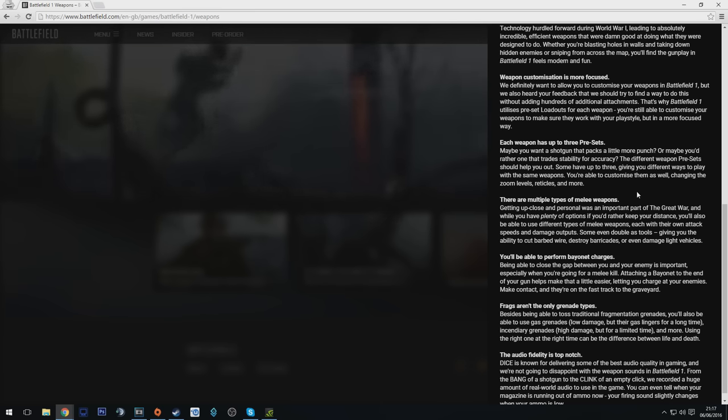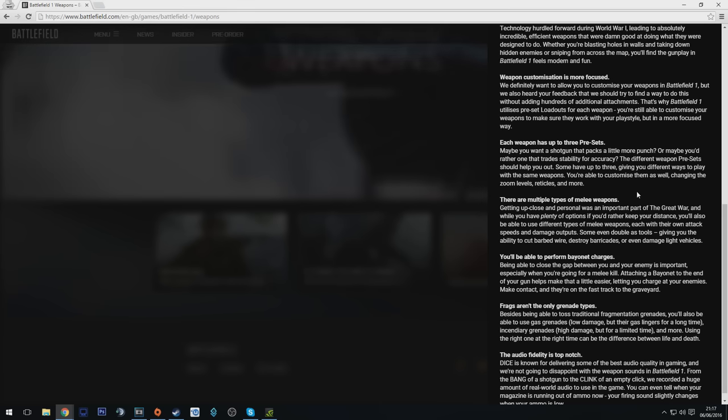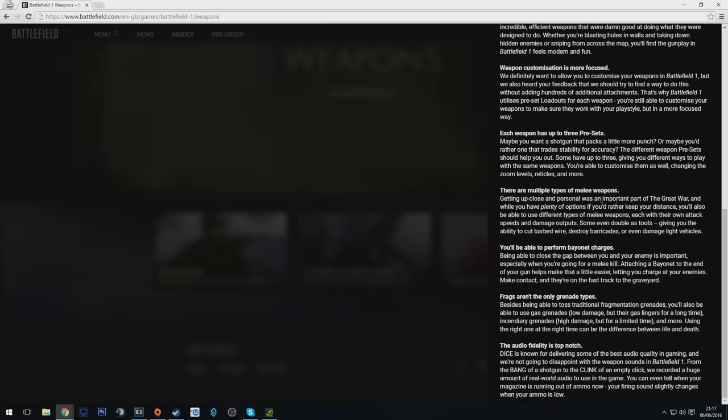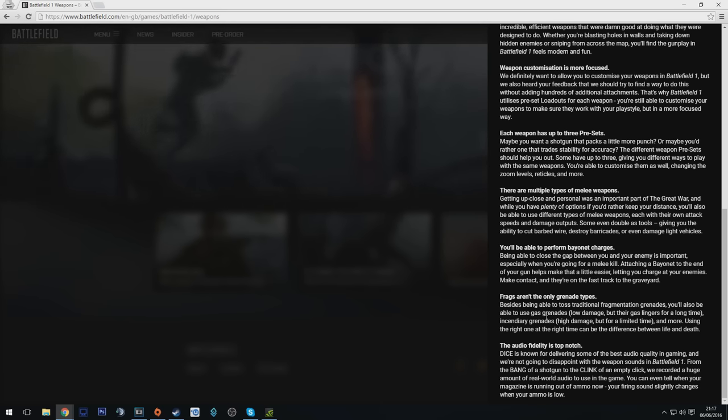So it looks like we've got three set options for each weapon — maybe one focused on accuracy, one that's more powerful, and one in the middle ground with less recoil. We'll see how that develops. Multiple types of melee weapons have been covered, and you can also do bayonet charges — yes, we know that. Frags aren't the only type of grenades either, apparently.